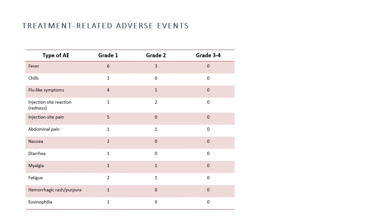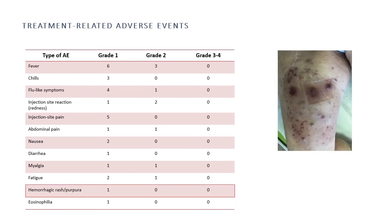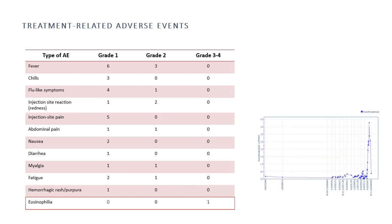There were two interesting adverse events not previously described with TVEC monotherapy: a hemorrhagic rash or purpura appearing approximately two days after injection of the myeloid dendritic cells, which was self-limiting and vanished about seven days later — this occurred in a patient who went into complete remission — and another patient who developed complete remission also developed an asymptomatic grade 3 eosinophilia in the blood.